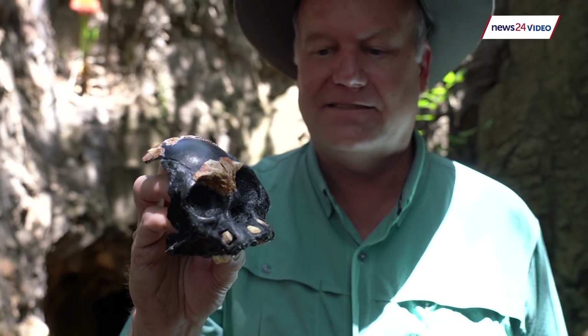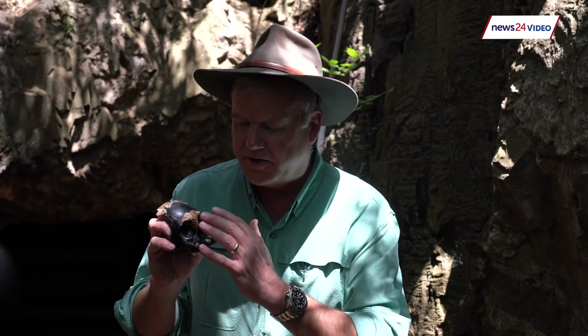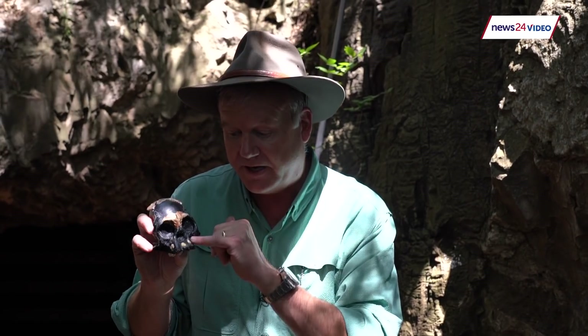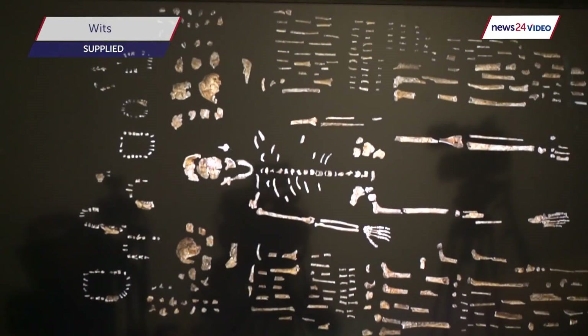One of the beautiful things about little Leti's skull — which means 'the lost one' — is that it has enough preserved here, particularly the brow ridges, the top of the skull, and most importantly all of these teeth: permanent teeth which you see here, deciduous teeth on the bottom. They tell us she is exactly like all of the other Homo naledi that we've discovered.